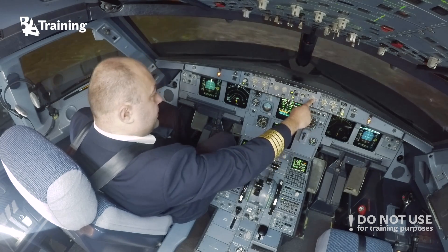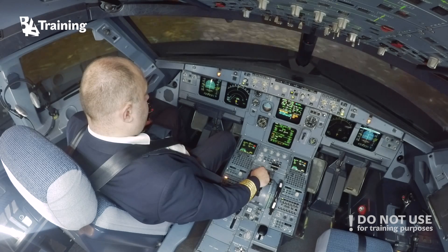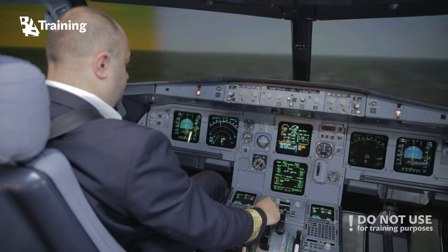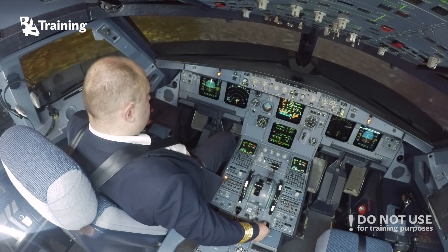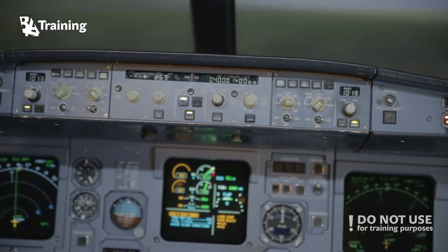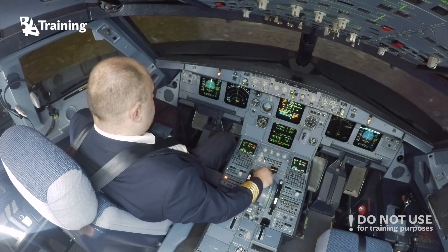Stop ECAM. Push the level off. Flaps 1 — speed checked. Flaps 1. Speed checked. Flaps zero — speed checked. Flaps zero. Pull heading. Green dot. Open climb.